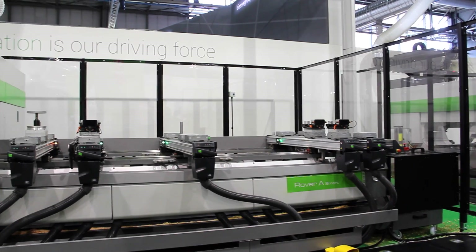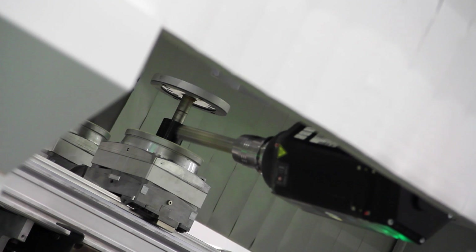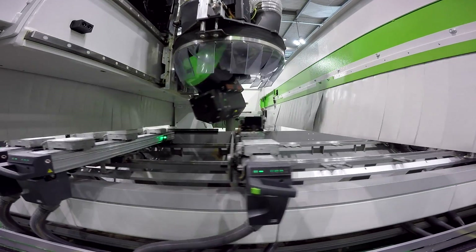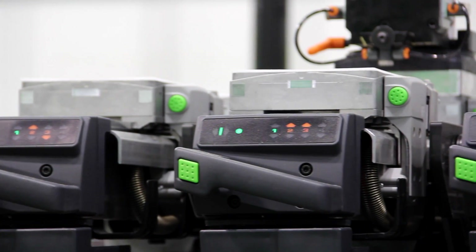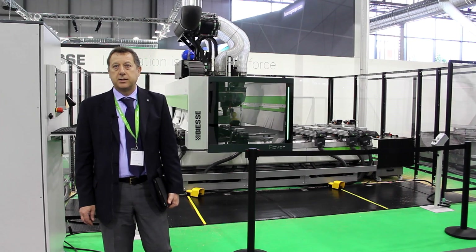It's the most compact machine available in the market, with very high technological elements like the five-axis unit with the continuous rotation of the B and C axis, and the setup assistant to control the positioning of the working area. Thank you very much, and come to visit us.